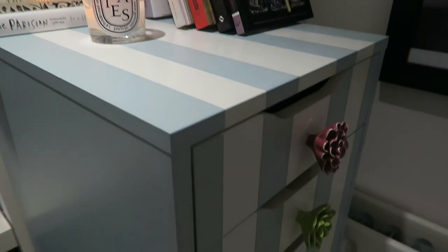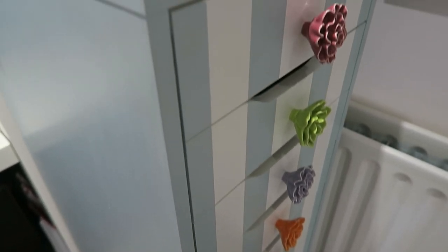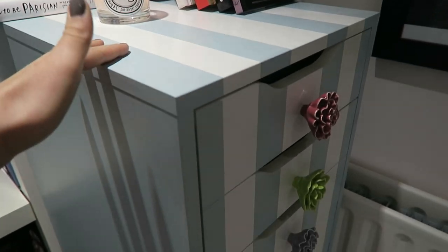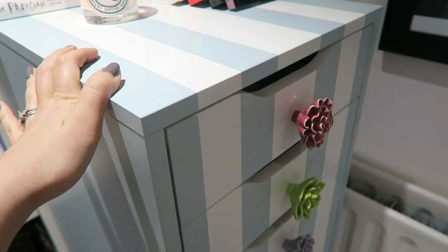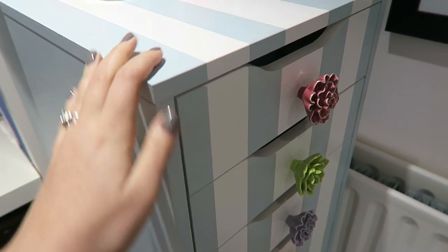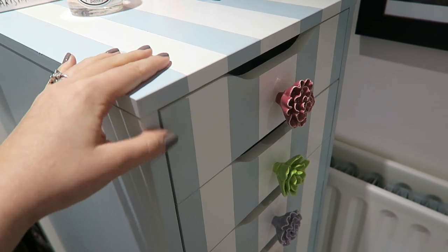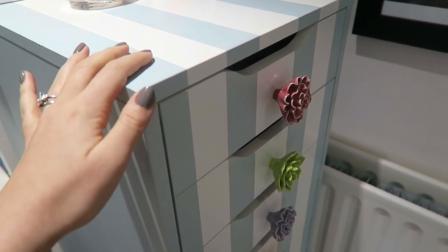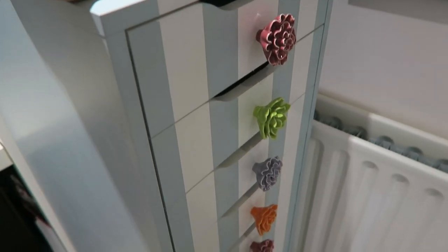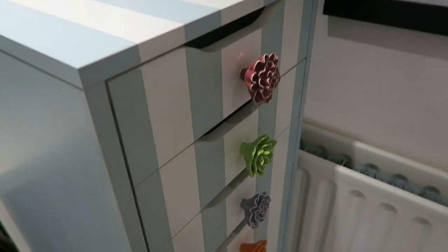This is where I store the majority of my makeup. This is an Ikea Alex drawer, and you might notice a lot of beauty YouTubers and bloggers have these drawers because they're really affordable, but they're also one of the best ways to store makeup. They've got, I think, nine shallow drawers, so it's a really good way to be able to organise everything.